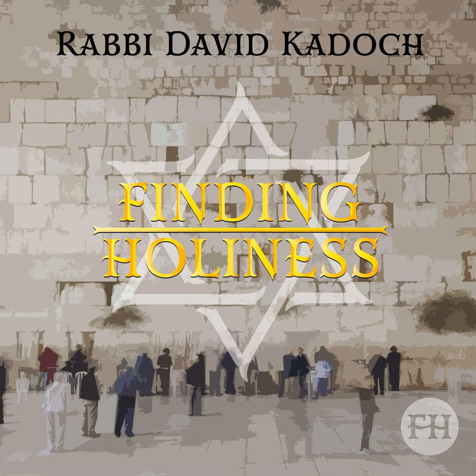The Aron was made from three boxes, one inside the other. The innermost and outermost were made from gold; the middle box was made from wood. Around the outer box was a Zer Zahav, a golden rim. The cover, the Kaporet, was made from gold. Hammered out from the same block of gold were two Keruvim, forms of winged children. The Luchot, a jar of Man, and Aron's staff were kept inside the Aron.